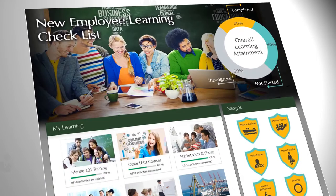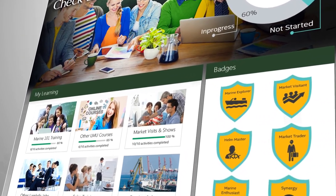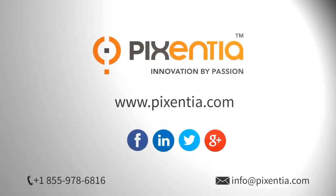Let us help you make the most of your SumTotal news pages and give you the tools to learn faster and grow your business. Pixentia — innovation by passion.